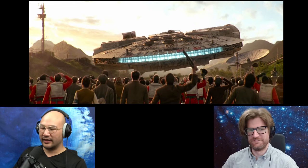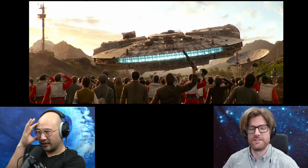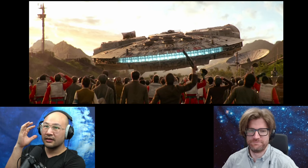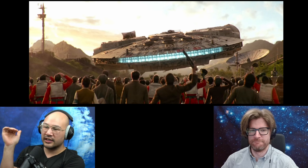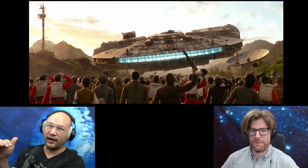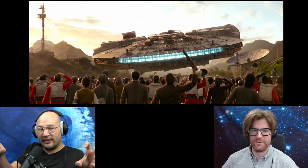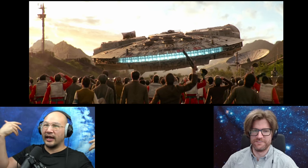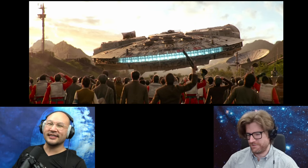You've ever seen those videos of... it's in St. Martin, in the Caribbean. There's a very small island, so the runway is right up to the beach. There's a chain link fence, and people grab on and try to hold on, and the jet just blasts them off. And that's far away — this is like right in their faces.